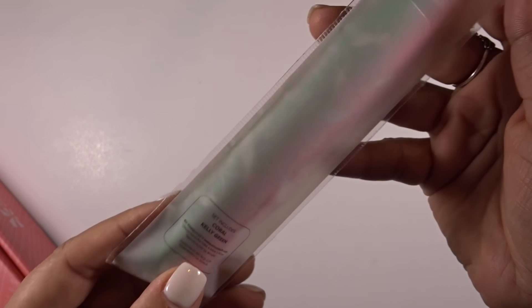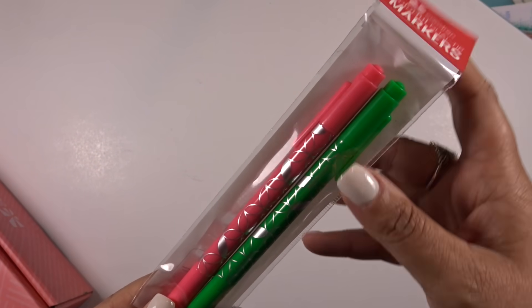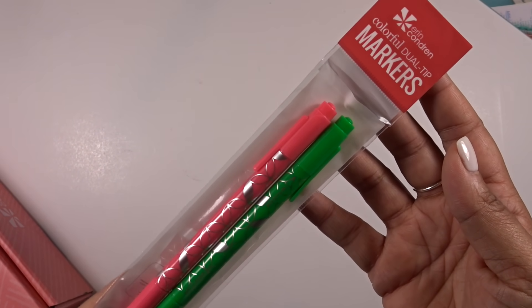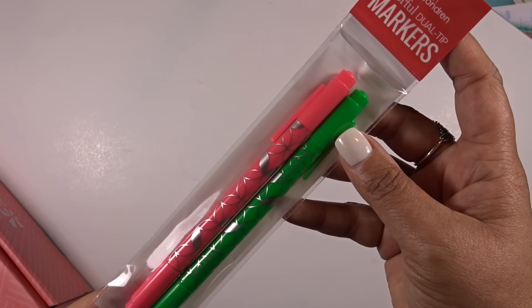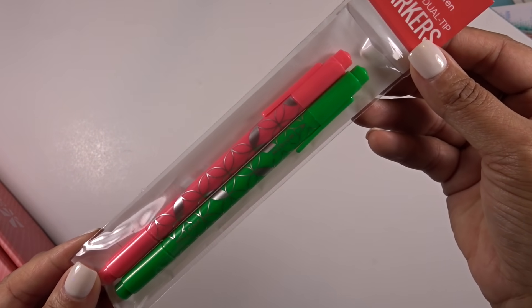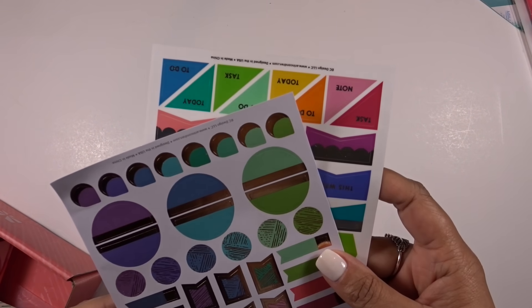First things first, you get a set of dual tip markers in coral and Kelly green. I recently purchased their new dual tip markers and Kelly green wasn't an option I'd seen before. These are a sneak peek, so you will be able to get them on the website in the future. The price for these is $10, though I'm not sure if that's just for these two.